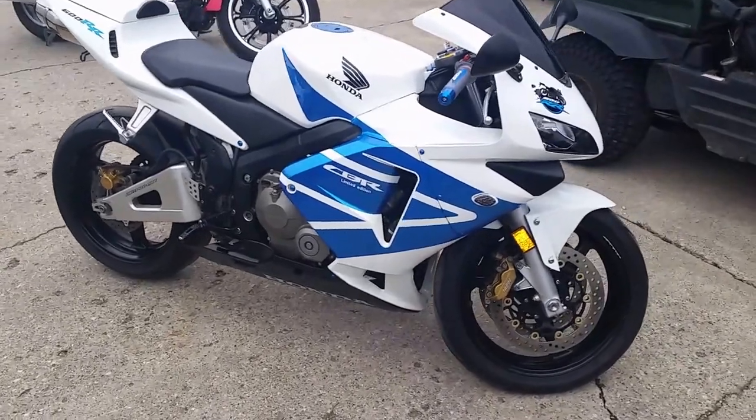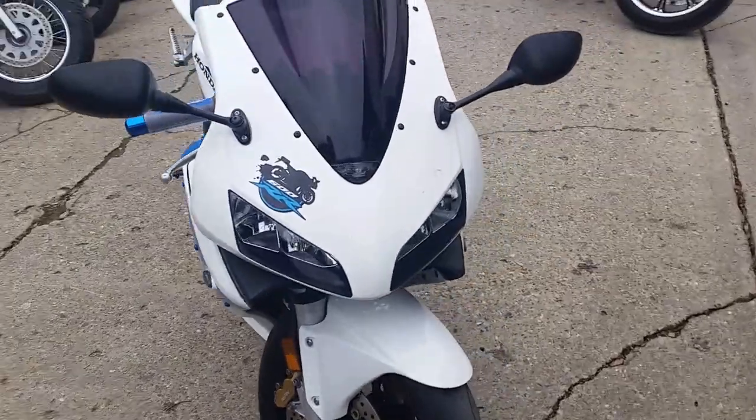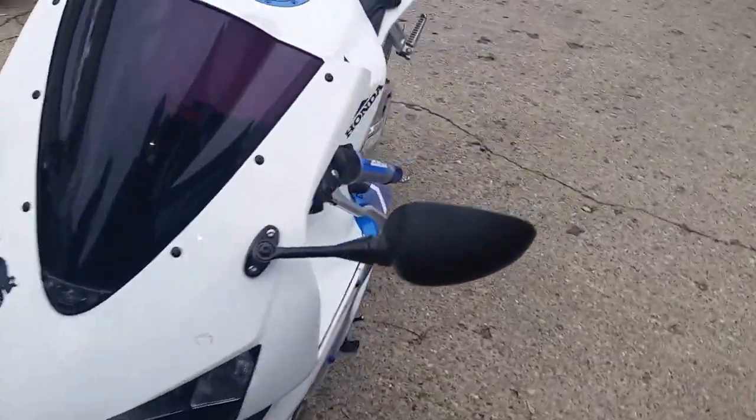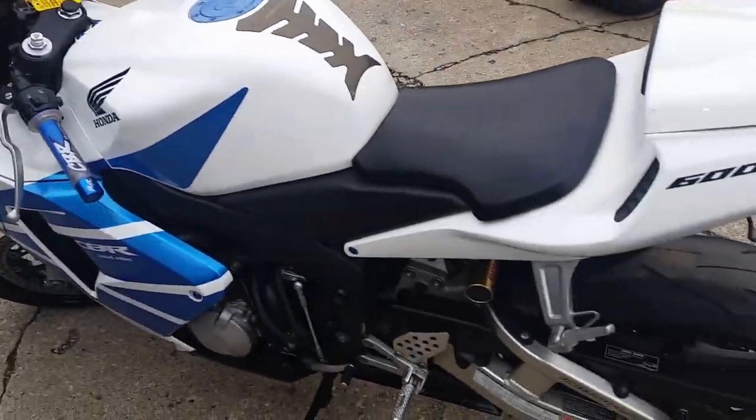Hey guys, we have a 2004 Honda CBR600 sport bike for sale for only $39.99 or $79 a month. This thing's just been serviced at an authorized Honda dealership. All the fluids have been changed and ready for the open road.